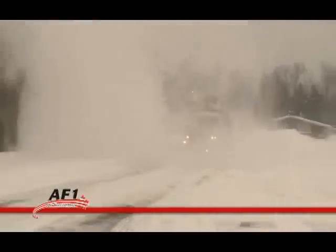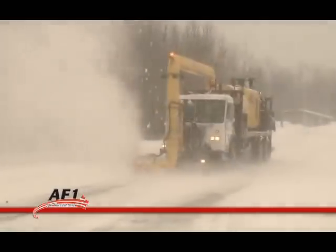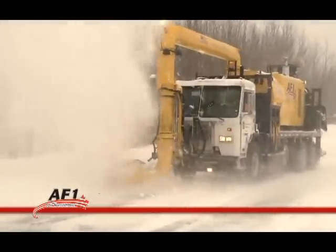The AF1 can operate at speeds of up to 50 miles an hour on roads or 10 to 15 miles an hour on tracks for snow removal and track maintenance.